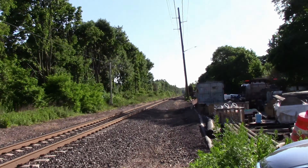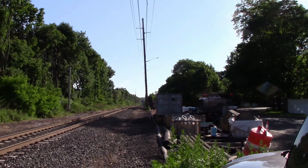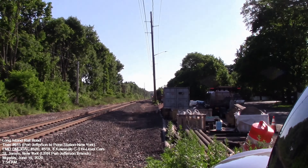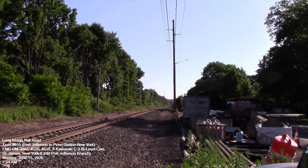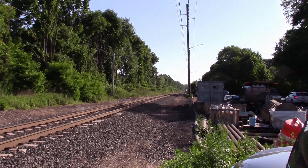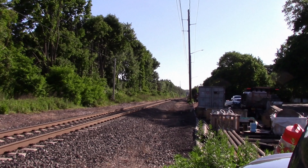All right, we're at St. James station on Monday, June the 15th, 2020. We're here to see the arrival passing of train 615, the second of two DM30ACs between Port Jeff and Penn Station. Train 615 is coming around the curve at Mile Post 51 and about to hit the Mills Pond Road crossing.